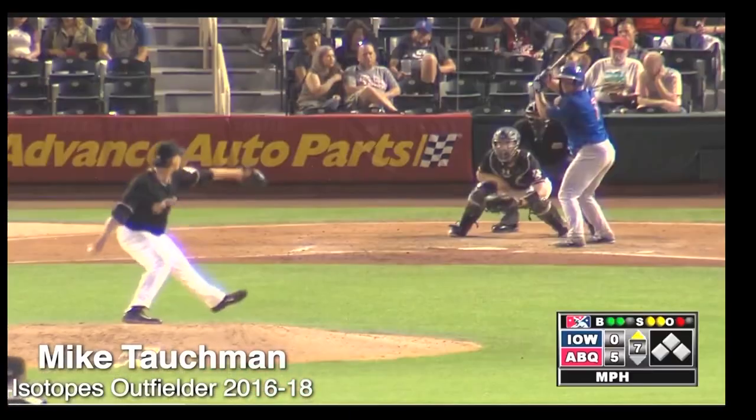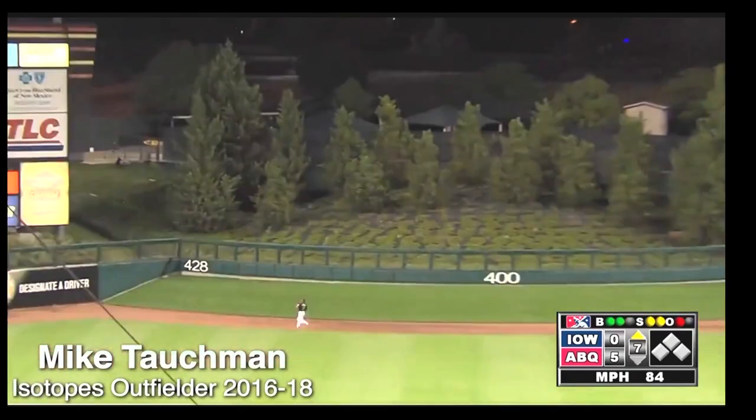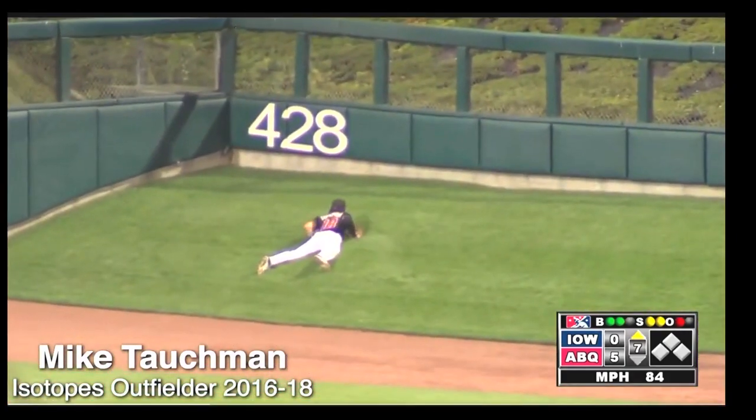Mike Tauchman here saying R.I.P. to the hill. A lot of great memories out there. It was always a challenge. Always made for an interesting dynamic to the game. But it's time to move on.